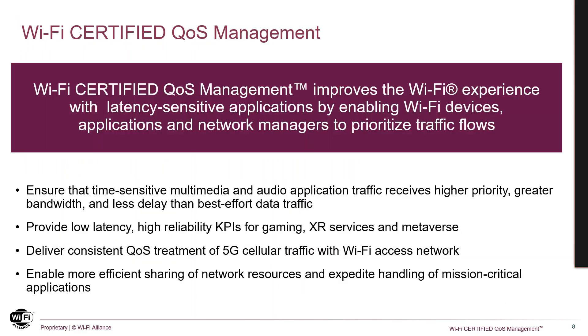In summary, Wi-Fi QoS management enables Wi-Fi devices, applications, and network managers to prioritize traffic flows. This ensures time-sensitive traffic receives higher priority, greater bandwidth, and less delay than best-effort traffic — enabling more efficient sharing of network resources to expedite the handling of mission-critical applications, provide low latency and high reliability KPIs for gaming, XR services, and metaverse, and deliver consistent QoS treatments to 5G cellular traffic with Wi-Fi access networks.